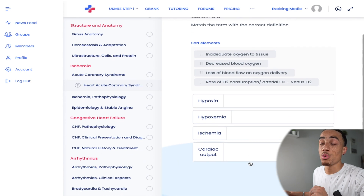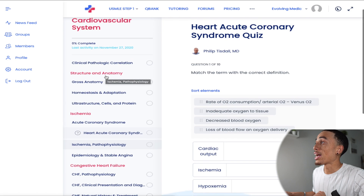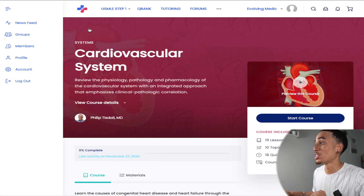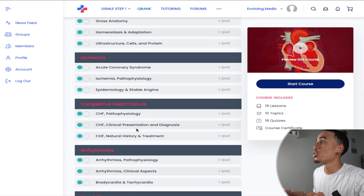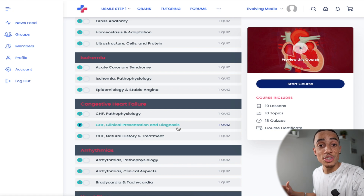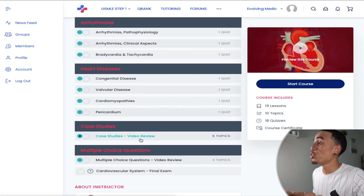For example, one question is a sorting question and the next is a multiple choice one, and you'll be able to track your progress along the left side of the screen. Going back, I want to show you how this resource helps you think like a doctor in the most comprehensive way I've ever seen. Under congestive heart failure, you can learn the pathophysiology, clinical presentation, diagnosis, natural history, and treatment. So you're not just learning the science behind the disease — you're learning how it may present in the clinic and how to diagnose and treat it. Each course also has case studies and cumulative finals.